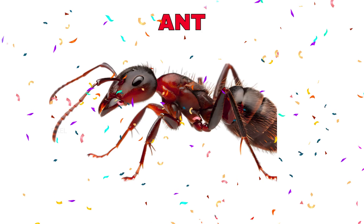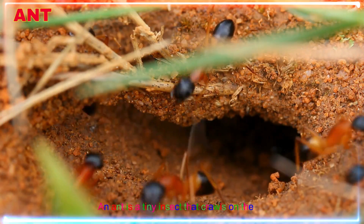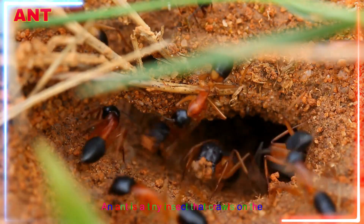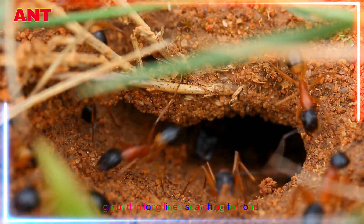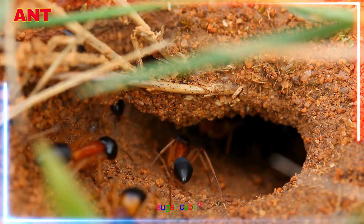Ant! Yay! An ant is a tiny insect that crawls on the ground in long lines searching for food. Have you seen a trail of ants marching to a sugar cube?